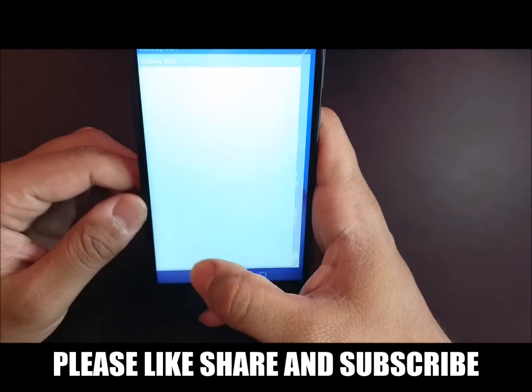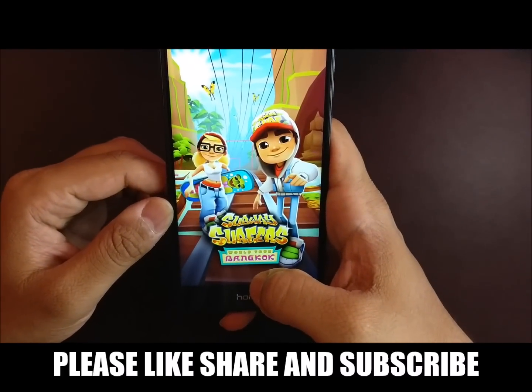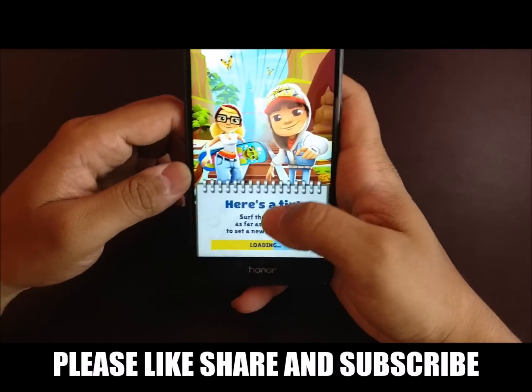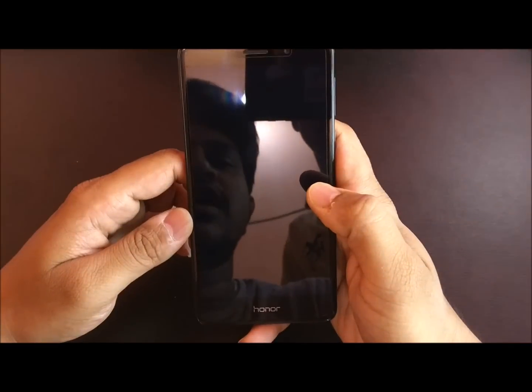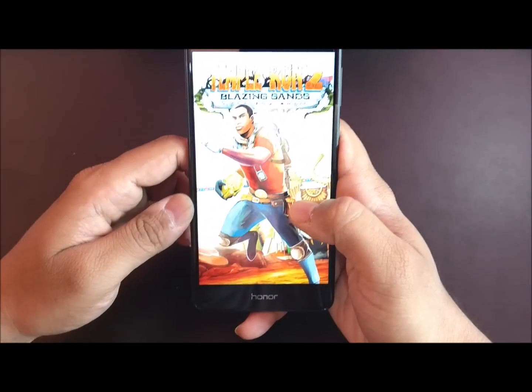Both Kirin processors are used in Honor 6X and Oppo F1S. We have almost done with the test — one more game after this. This is the last game, and let's see how it fares against Oppo F1S.